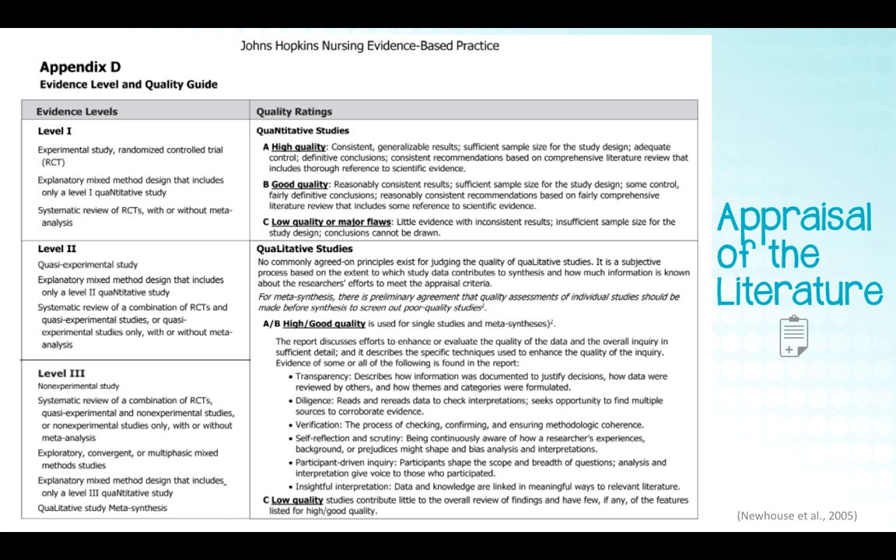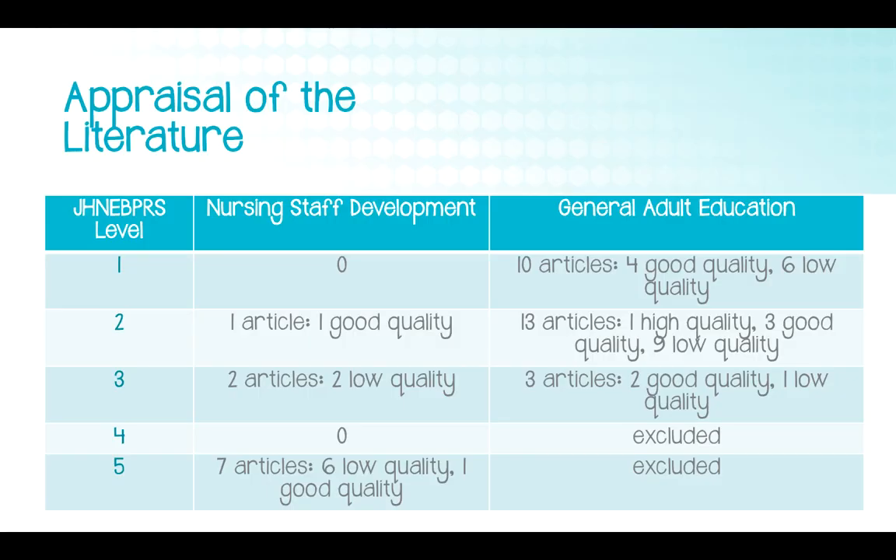I used the Johns Hopkins Nursing Evidence-Based Practice Rating Scale to assess the strength and quality of the evidence. The scale has five levels — level one being the strongest, level five being the weakest — based on article type. Randomized controlled trials, systematic reviews, and meta-analyses are the strongest evidence; non-research evidence is the weakest. Each level is then assessed for quality: high, moderate, or low. The nursing staff development search had mostly low-quality, lower-level evidence, while I included only higher-level, higher-quality evidence in the general adult education search.